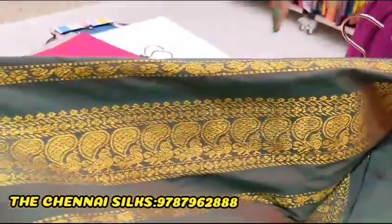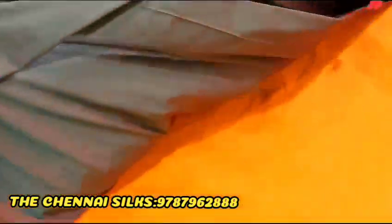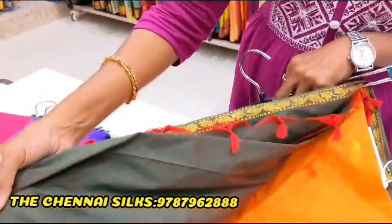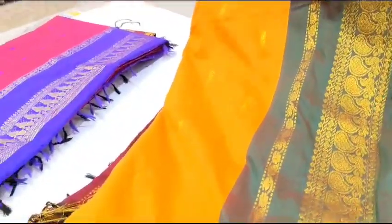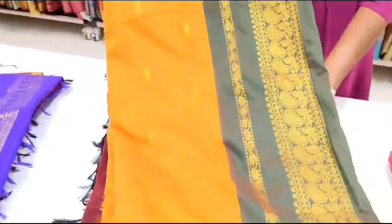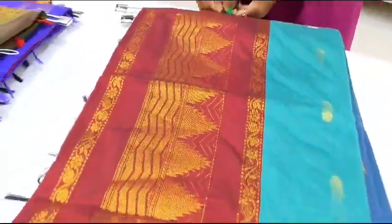These red blouses are $1,495. Please like and share the video. Please check the description of the video.